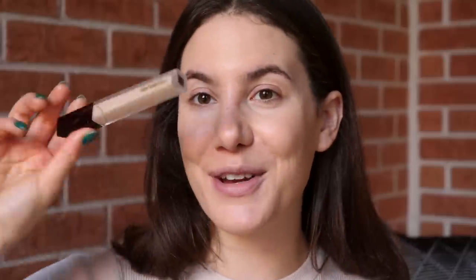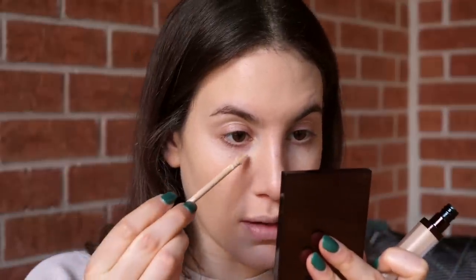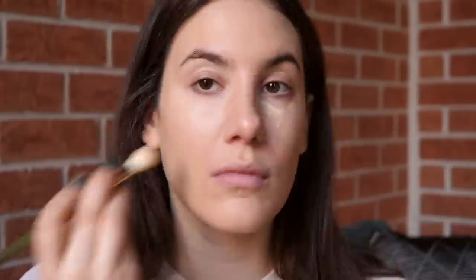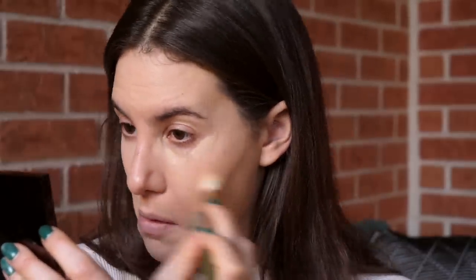For my concealer, I'm going to use my Hourglass Vanish in the shade Cedar. This is another really beautiful medium to full coverage product that still looks very, very natural, which is why I wanted to pair these two together. This isn't a super old favorite for me, but it's definitely a favorite and I just haven't pulled it out of my collection in a while. I really like how those two products mesh together — it's very, very pretty. To blend that out, I'm also using my Spectrum and Katie Jane Hughes 08 brush.